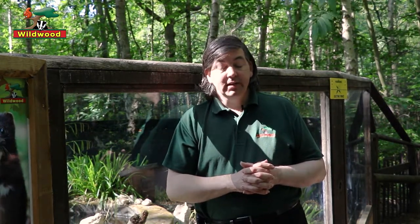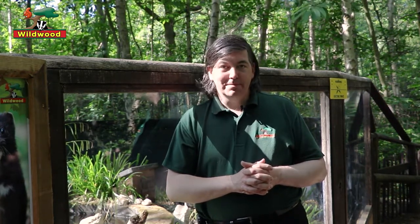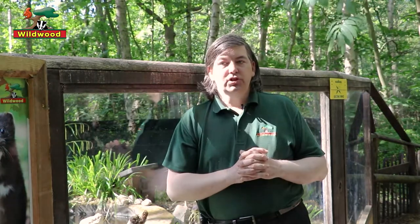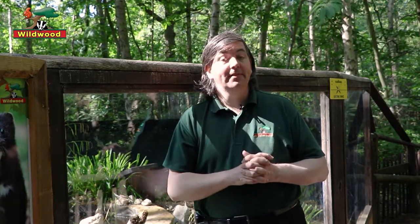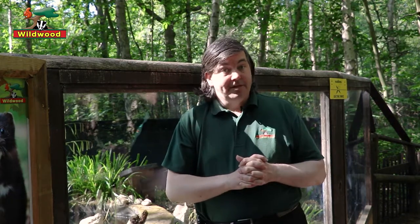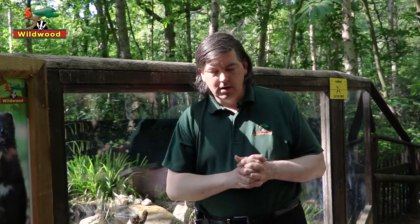There have even been deliberate releases. In 1998, the Animal Liberation Front raided a mink farm in Hampshire and released 6,000 mink into the New Forest. Luckily, there was a massive retrieval program and most were recaptured. In the year 2000, there was a second raid on the same location where 700 mink were released. And then in 2001, a third raid released anywhere between 100 to 500 mink.